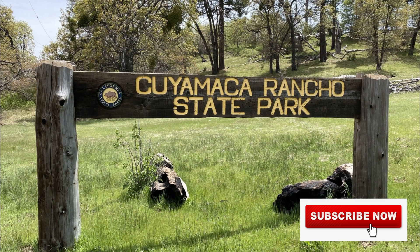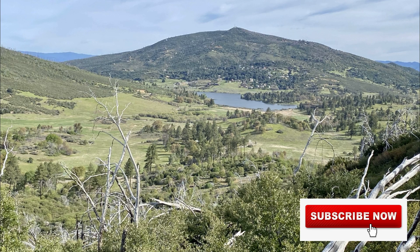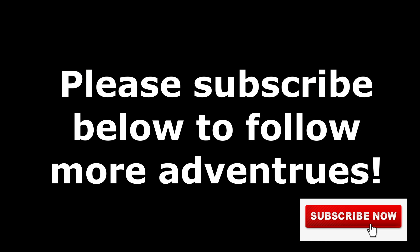Outside of Anza Borrego, there's another state park called Cuyamaca Rancho State Park. Join us next week as we show you some of the top things to do at that state park. Please subscribe below to follow more of our adventures.